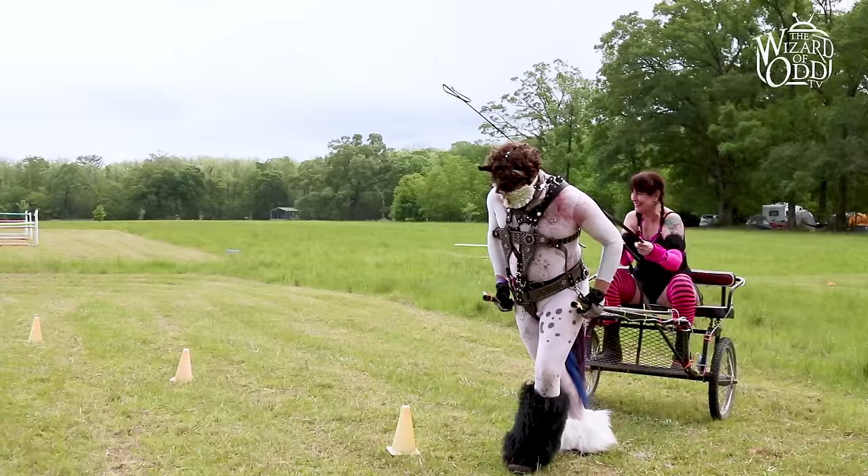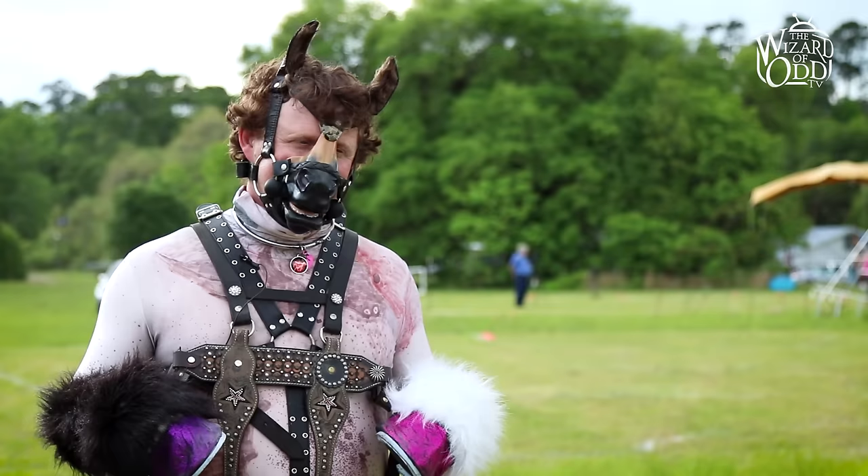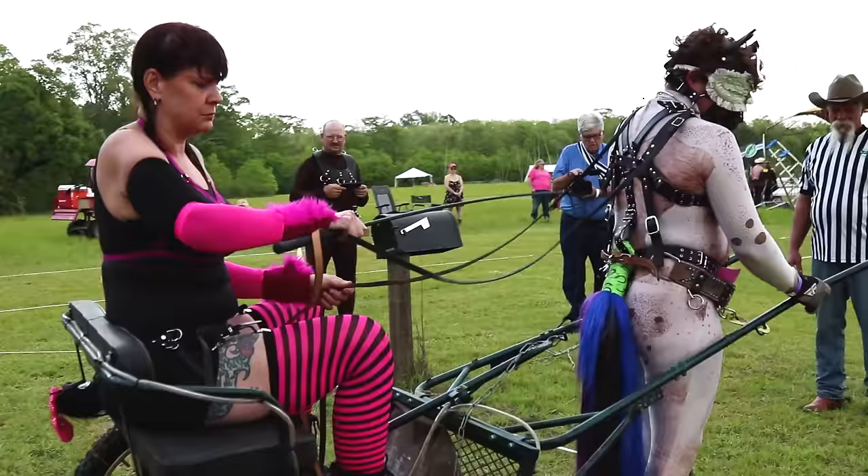When I'm doing pony play, I'm pretty free and wild. I kick the cart, I fight with the handler, and really just try to give them a really hard time. So they really have to try to keep us to obey, but it usually doesn't work in their favor.